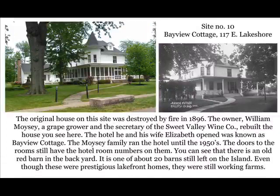Site number ten: Bayview Cottage. The original house on this site was destroyed by fire in 1896. The owner, William Moisey, a grape grower and secretary of the Sweet Valley Wine Company, rebuilt the house you see here. The hotel he and his wife Elizabeth owned was known as Bayview Cottage. The Moisey family ran the hotel until the 1950s — the doors to the rooms still have the hotel room numbers on them. There is an old red barn in the backyard, one of about 20 barns still left on the island. Even though these were prestigious lakefront homes, they were still working farms.